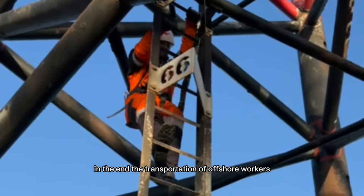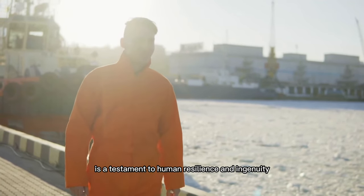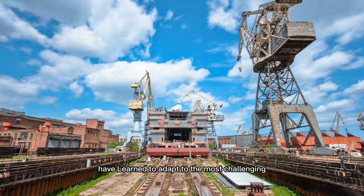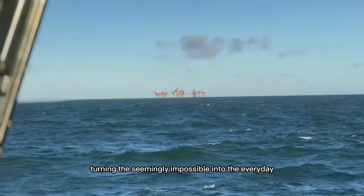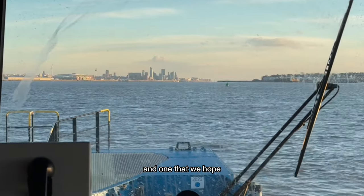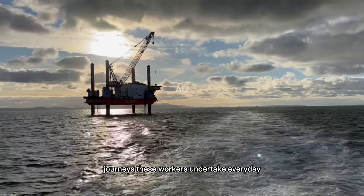In the end, the transportation of offshore workers is a testament to human resilience and ingenuity. It's a story of how we, as a species, have learned to adapt to the most challenging of environments, turning the seemingly impossible into the everyday. It's a story that deserves to be told, and one that we hope has given you a new appreciation for the extraordinary journeys these workers undertake every day.